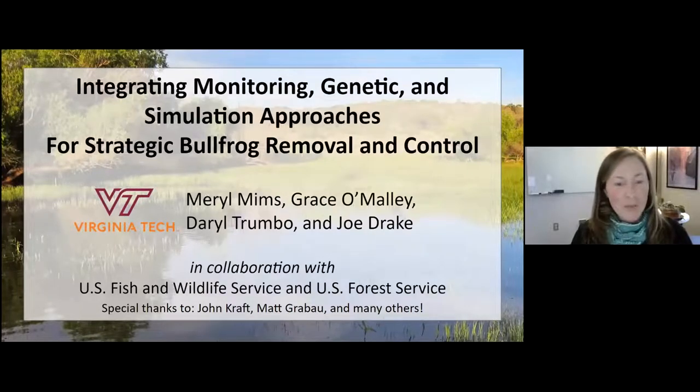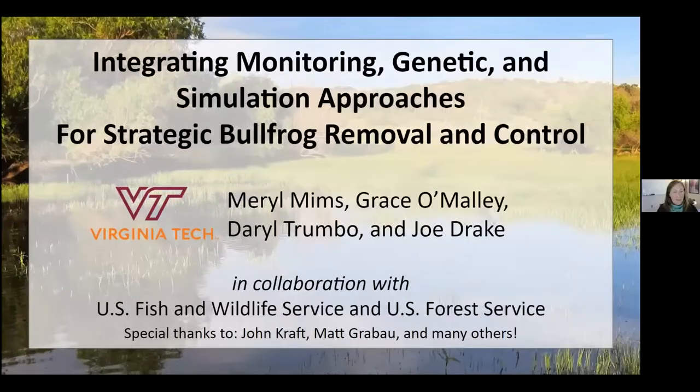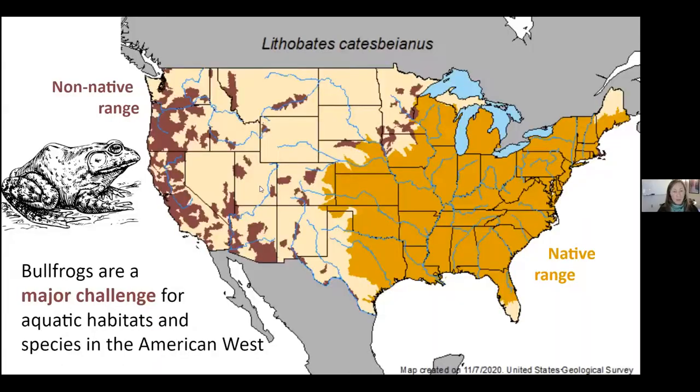Hi everyone, I'm Meryl Mims, an assistant professor at Virginia Tech. Today I'm giving an update on our project called SmartSim, in collaboration with the U.S. Fish and Wildlife Service, the Forest Service, and many other partners throughout the region. I'm presenting on behalf of the lab — this work is hugely thanks to Grace O'Malley, Daryl Trumbo, and Joe Drake. Grace is a first-year PhD student, and Daryl and Joe are both postdocs.